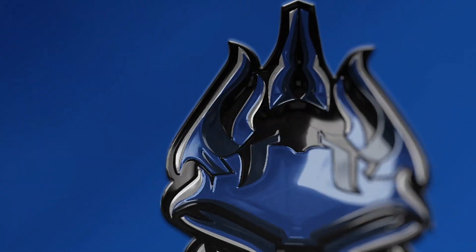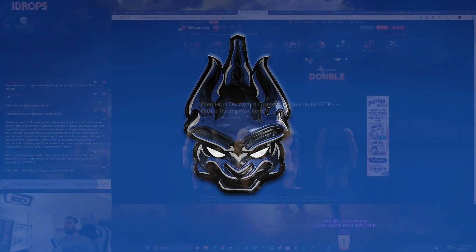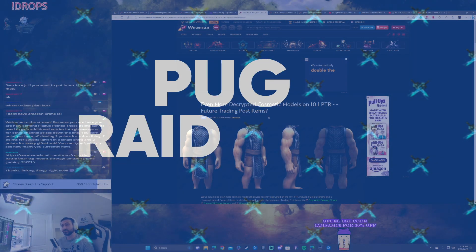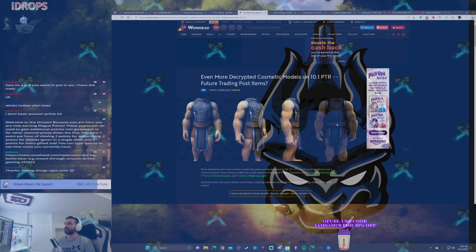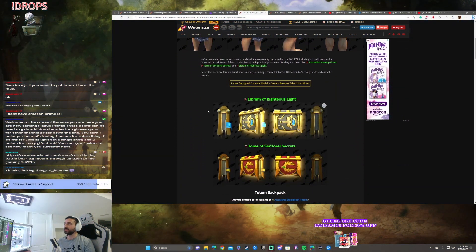In other news, even more decrypted cosmetic models in the 10.1 PTR — maybe future trading post items. This is unbelievable. We'll talk about this in a second, but this is unbelievable. I love this thing. But here it is, here's some more stuff.